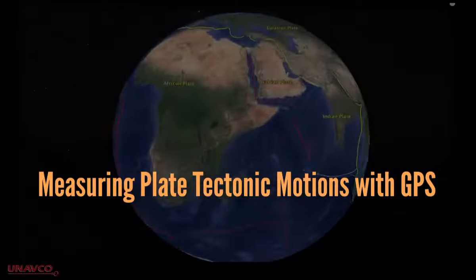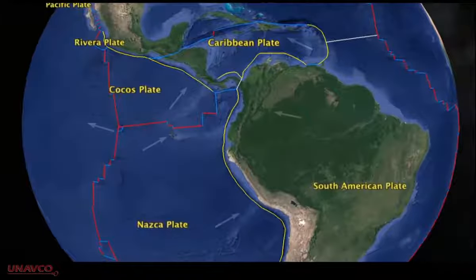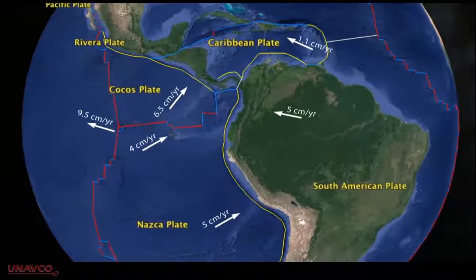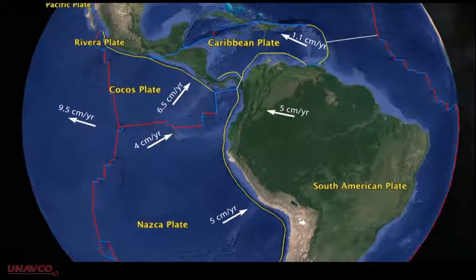Since the late 1960s, geologists have recognized that the surface of the Earth is broken into more than a dozen tectonic plates. Through geologic studies, they've been able to determine that tectonic plates move up to 10 centimeters a year.